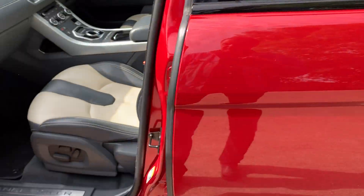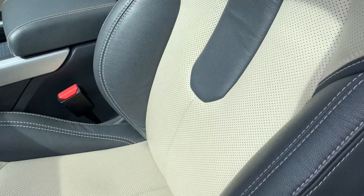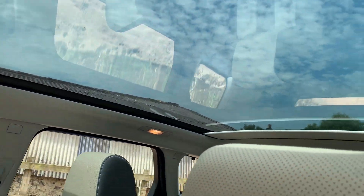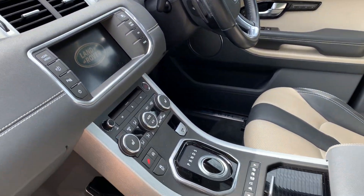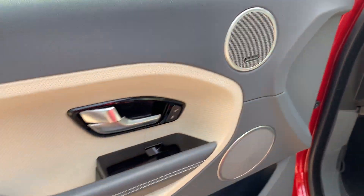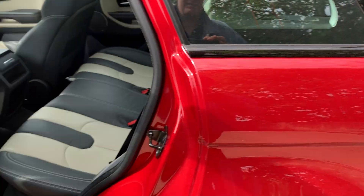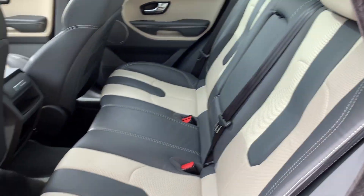Near side door has a tiny touched-in mark — that's about all I can find. Interior-wise, again absolutely lovely two-tone leather seats in grey and cream, panoramic roof in first-class order throughout. Near side rear door is excellent and inside again absolutely first-class.